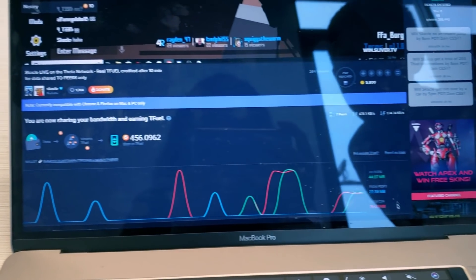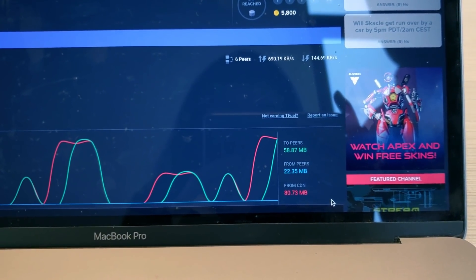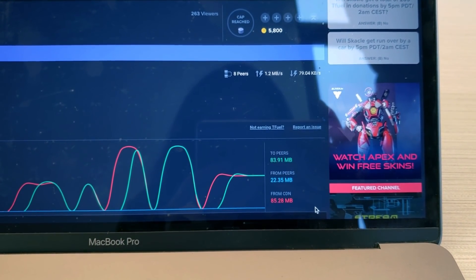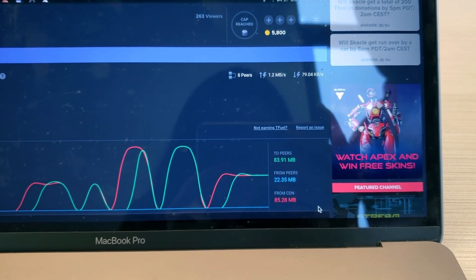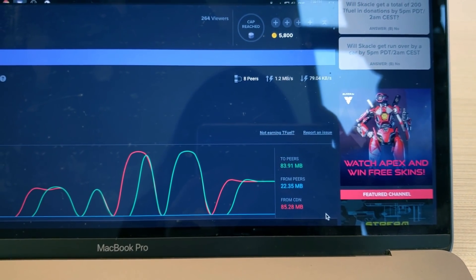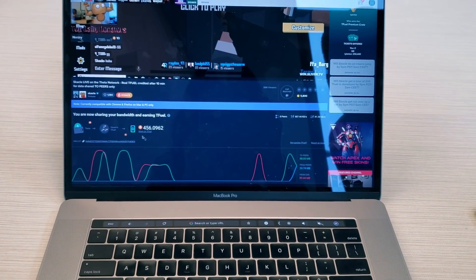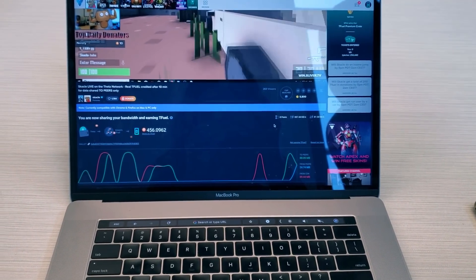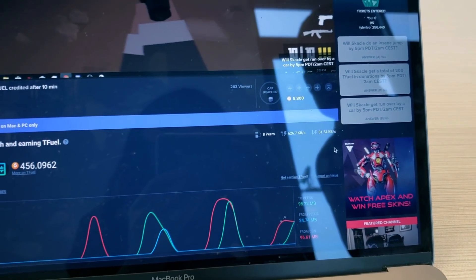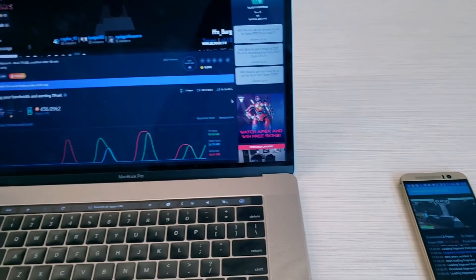If we look at the traffic composition graph, the red shows the amount of video data pulled from the content delivery network, which is the traditional way video streams are delivered. The blue shows how much data I've gotten from peers in the Theta mesh network, and the green shows how much data I've relayed and shared to other users in the Theta network. The green number correlates with the amount of tokens I'm earning. Over here I have seven or eight peers, and this shows my uplink and downlink bandwidth in relation to sharing with other peers on the network.